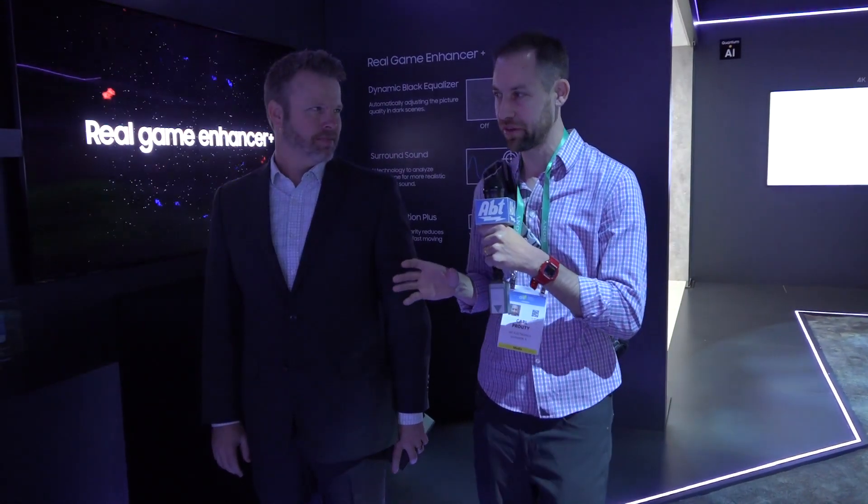Hey everybody, Carl here from AFT. We're at CES 2020 in the Samsung booth with Chris, who's going to talk to us about a CES 2020 Innovation Award-winning monitor. What are we looking at?